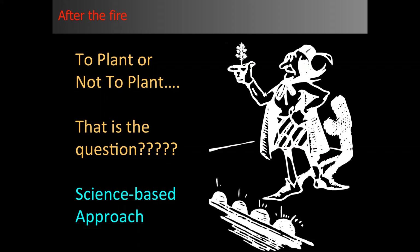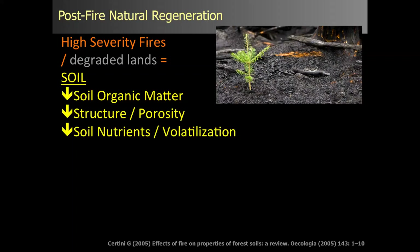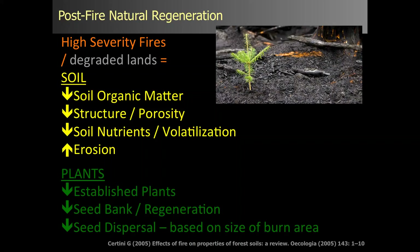I'd be glad to have discussions about plant or no-plant at any time. Looking at natural regeneration after a fire, when you look at low to moderate severity fires, natural regeneration takes off quite well. But in high-severity fires and degraded landscapes, we see a loss in organic matter, structure and porosity, a loss of nutrients, and increases in erosion. With plants, we see a reduction in established plants — the overstory material is just gone. The seed bank in the soil is also typically lost, and we see decreased seed dispersal.